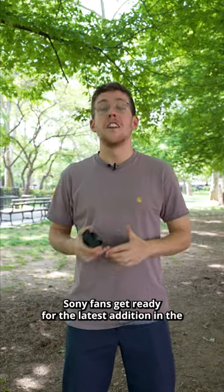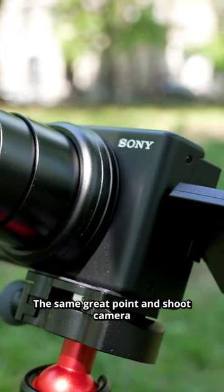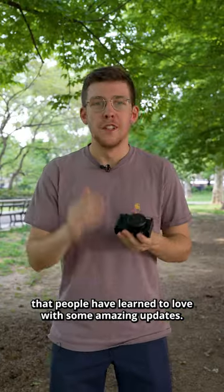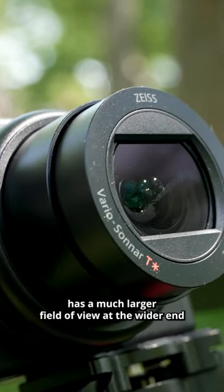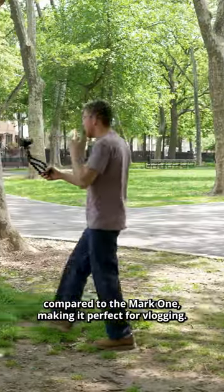Sony fans, get ready for the latest edition in their ZV line, the new ZV-1 Mark II. The same great point-and-shoot camera that people have learned to love, with some amazing updates. The new 18-15mm Zeiss lens has a much larger field of view at the wider end compared to the Mark I, making it perfect for vlogging.